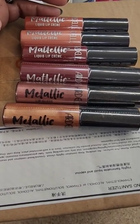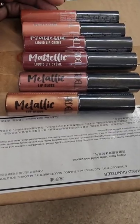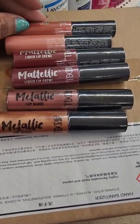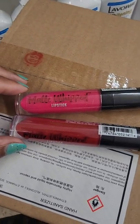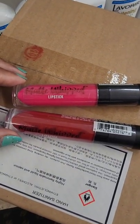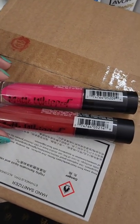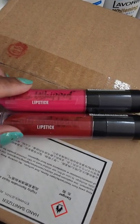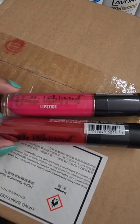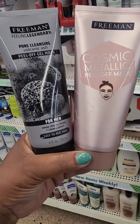New lippies from Ardell — these are metallic. Some of them are liquid lip creams and then they have some metallic lip glosses. Here are all the colors I'm finding. They also have these matte whipped lipsticks; I'm only seeing them in two colors — this beautiful hot pink and this red color.